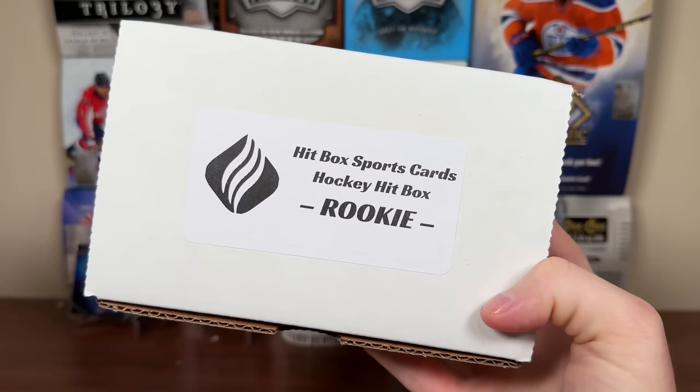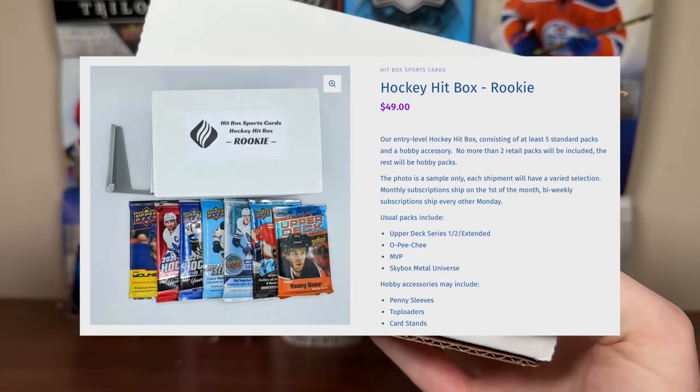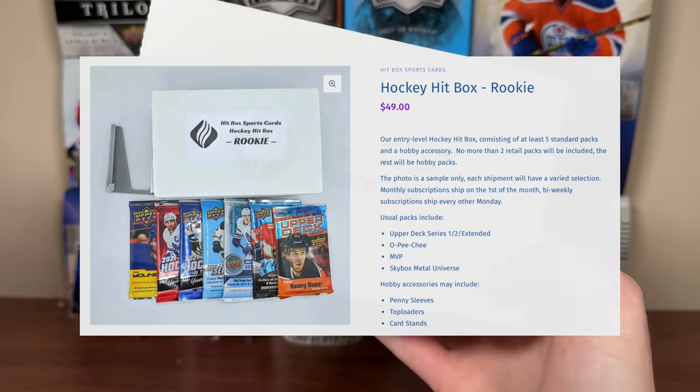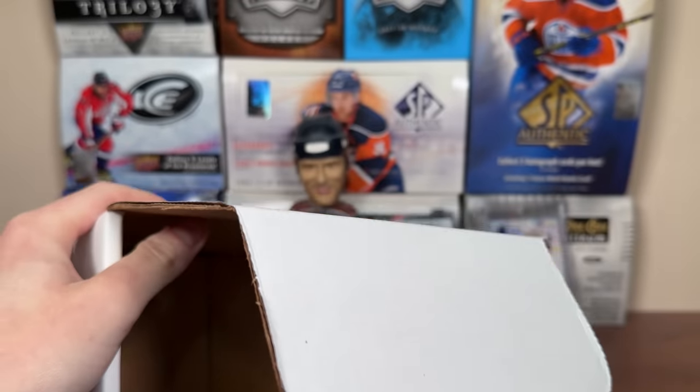Changes have been made from last month; I'm curious to see what they are. Let's check out the entry level Rookie Box. These are $49, at least five packs, no more than two retail packs, and a hobby accessory. Here's the Hitbox Sports Card Rookie Box.